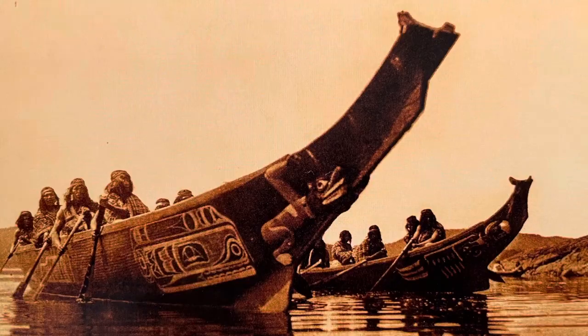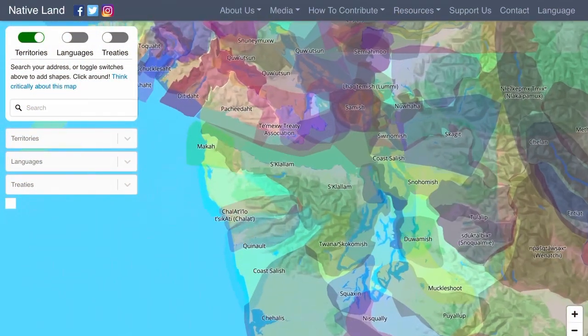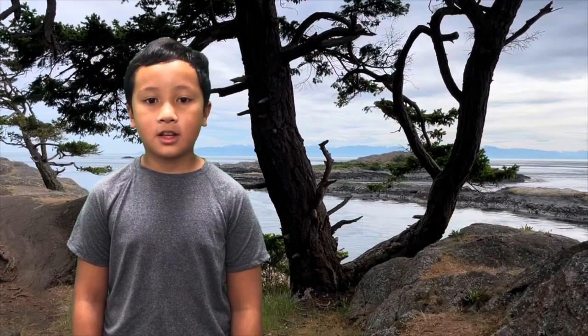Coast Salish tribes and First Nations people are leaders in protecting the Salish Sea. The native people of the Salish Sea have been here for thousands of years. This map shows the indigenous lands, and look at how many tribes call this area home. We need to respect and support the native people. We can learn from them because they have protected the Salish Sea longer than we'll ever know.